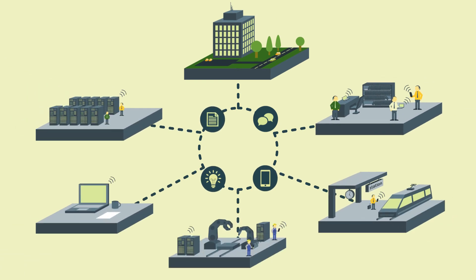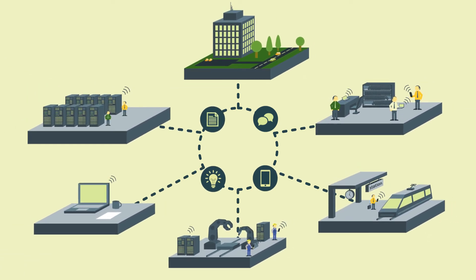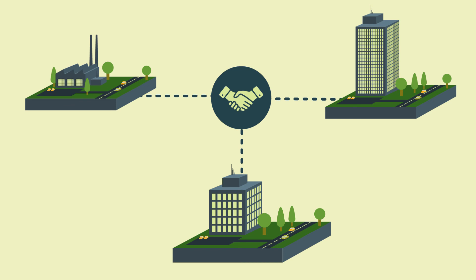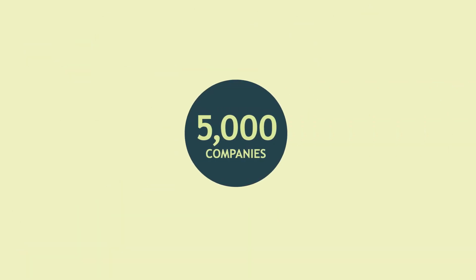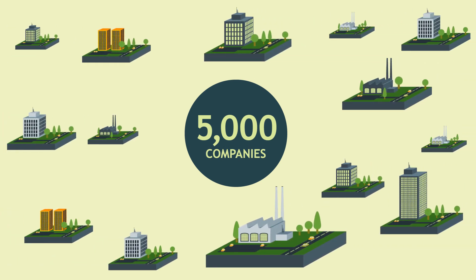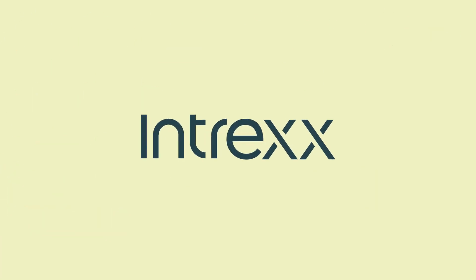With a social intranet, you can encourage teamwork and the flow of information within the company. An extranet improves the communication with partners, customers, and suppliers. More than 5,000 companies are enjoying the benefits of Intrex already. Go forward with digital transformation within your company — test Intrex now.